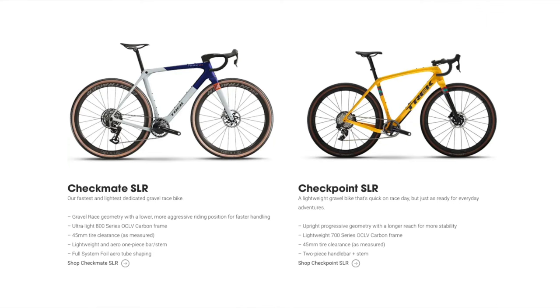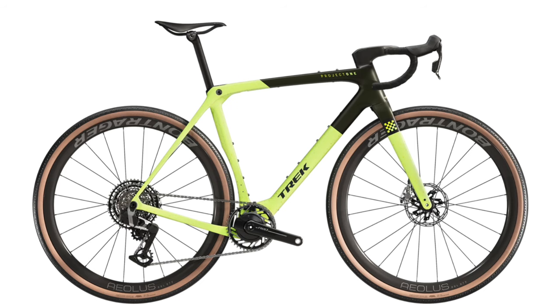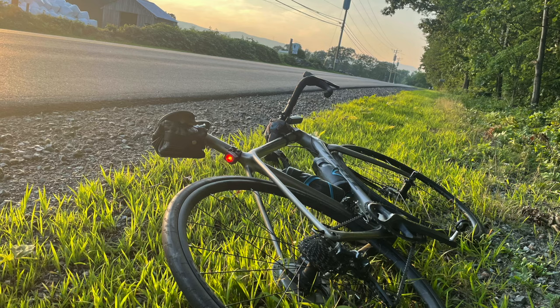On the effective top tube, the Checkmate is 55.5 compared to 54.2 on the Domane — even shorter on the Domane. It's really interesting how they're blending geometry to focus more on that off-road setting. A lot of people have this misconception that a Checkpoint is just an offshoot of a Domane, but they're starting to blur the lines, which I think is good. You can't keep selling somebody the same bike over and over again.